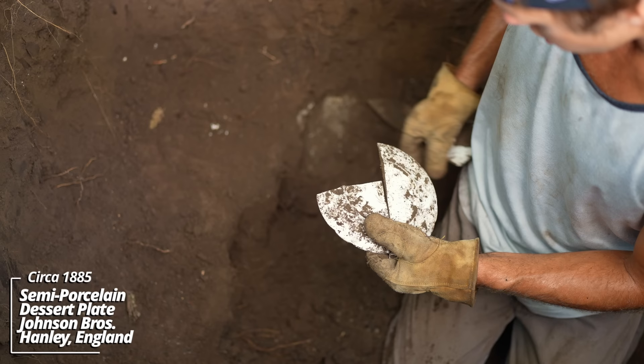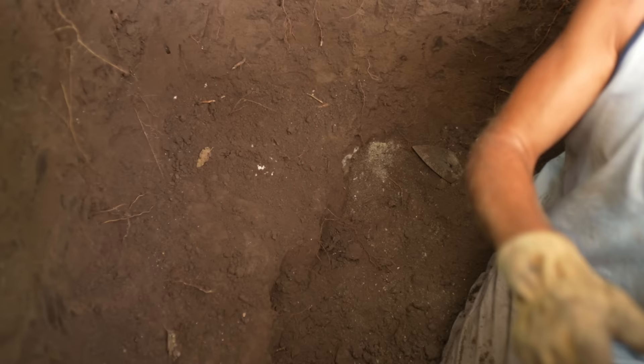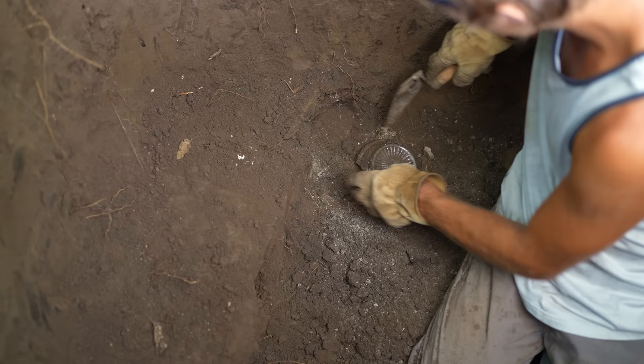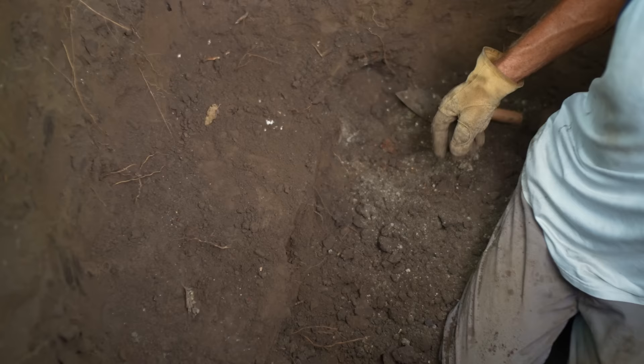That's ornate — looks like some kind of a dish, some kind of pressed glass. Again, pre-1900 for sure. Whoa, look at that — that's a big doll head. Seems the family that lived here may have been well off. It no doubt broke and then they threw it down the pit.